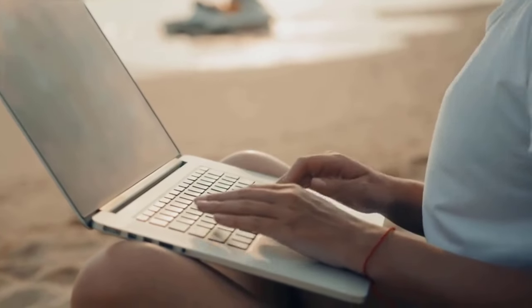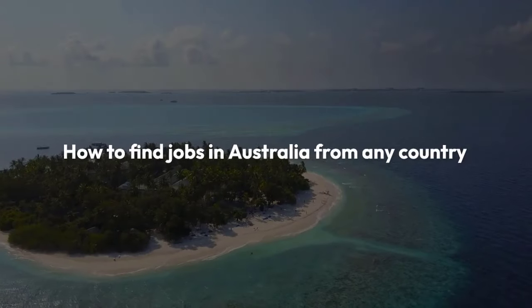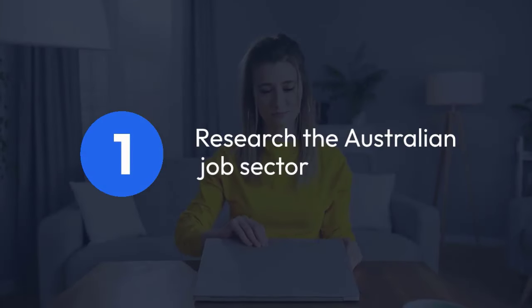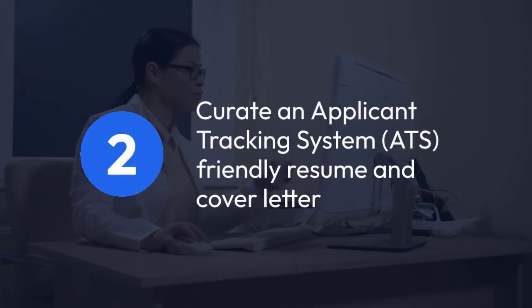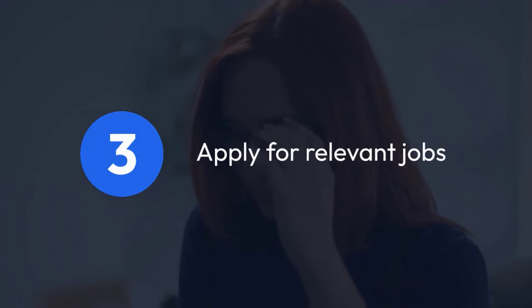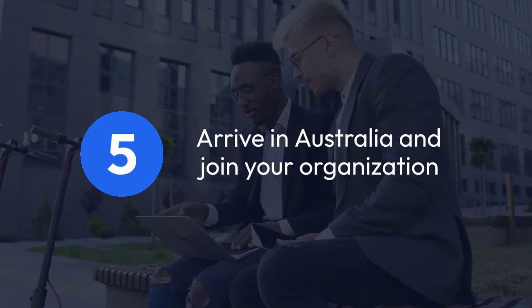In this video, we will also highlight some other important information you need to know before applying for a job vacancy in Australia. Here is how to find jobs in Australia from any country: Step 1 — Research the Australian job sector. Step 2 — Curate an ATS-friendly resume and cover letter. Step 3 — Apply for relevant jobs. Step 4 — Get a suitable visa. Step 5 — Arrive in Australia and join your organization.